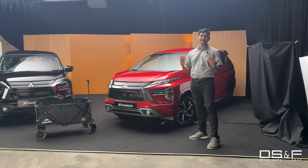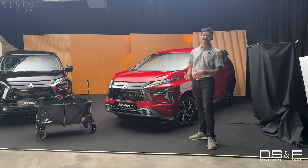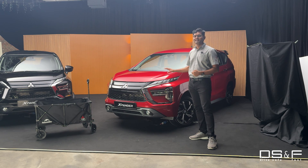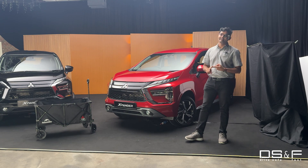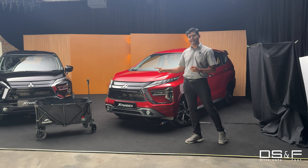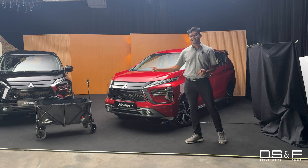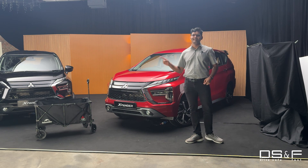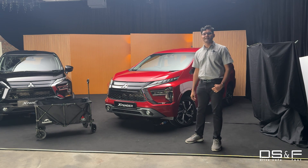Those were the key highlights of the new Mitsubishi Expander facelift — familiar but thoroughly enhanced in a lot of ways. You'll want to hurry and get this RM115,000 introductory price for the plus variant. The first 500 customers who book online on the Mitsubishi online store will get a nature hike camping wagon worth over RM400. So definitely don't waste any time — get yours as soon as possible. I'm Subhash from DSF.my. Thanks for watching.